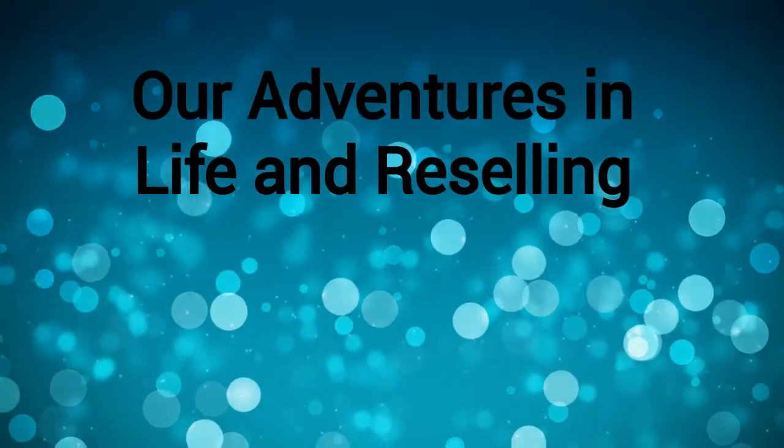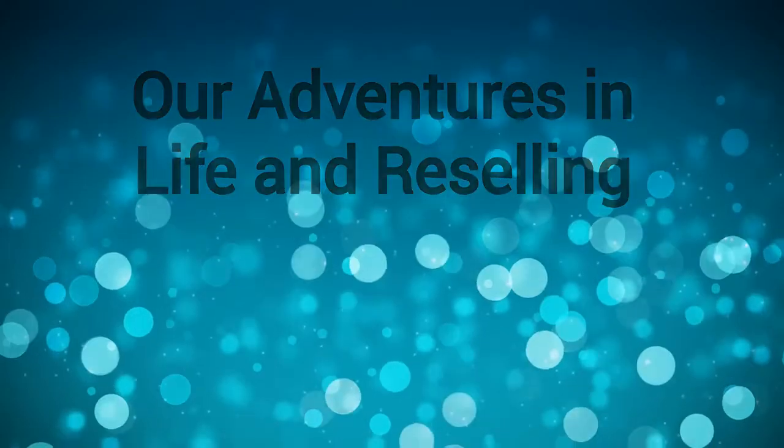Hey, guess what? I sold some stuff on eBay and other places. Let me tell you about it. As always, I'm going to tell you about a few solds on eBay and a couple from Mercari. I hope you learned something from it. I tried a little experiment I want to tell you about — it didn't work out quite as I thought because of a factor I didn't consider. Let's get into some solds.